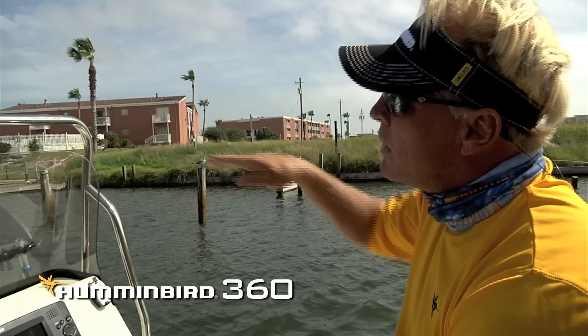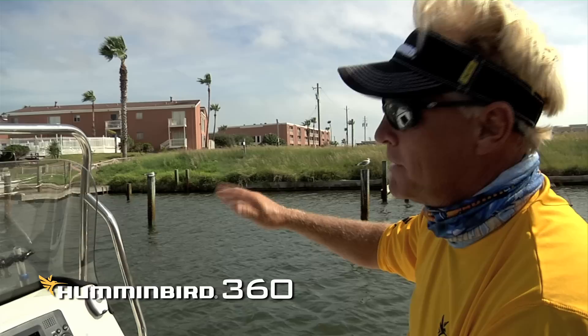We have it deployed. We came back in the canal systems here because a lot of snook and redfish and the fish that we like to catch hang around these docks. And the only way previously to know if they were there was to fish them and spend lots of time.